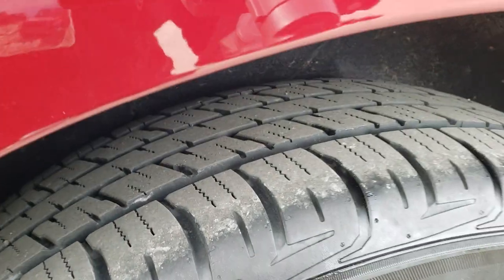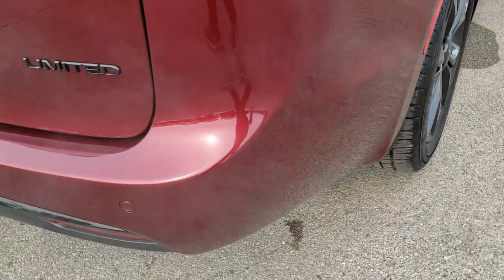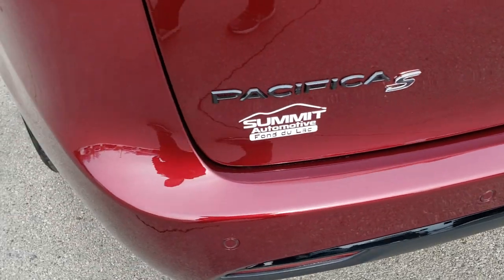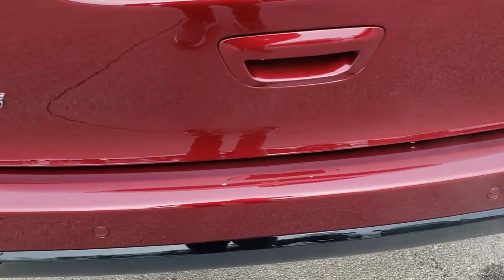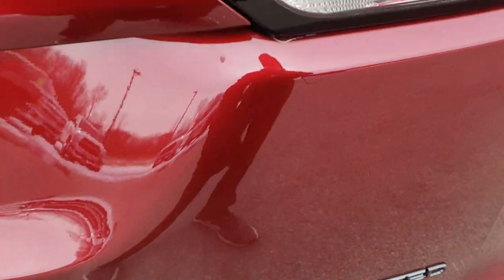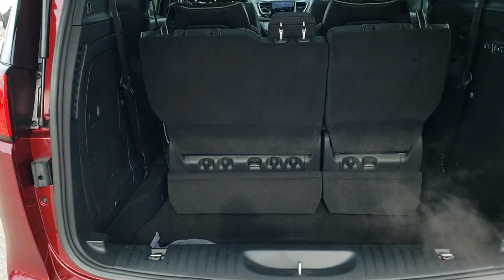Back tires are like new as well, and it does have four-wheel disc brakes. As we come around to the back of the vehicle, the rear bumper is in absolutely perfect condition — no dents, dings, scuffs, or scrapes. It has the backup parking sensors and a gloss black centerpiece. You also get the Granite Crystal Limited, Chrysler, and Pacifica badges on the back.